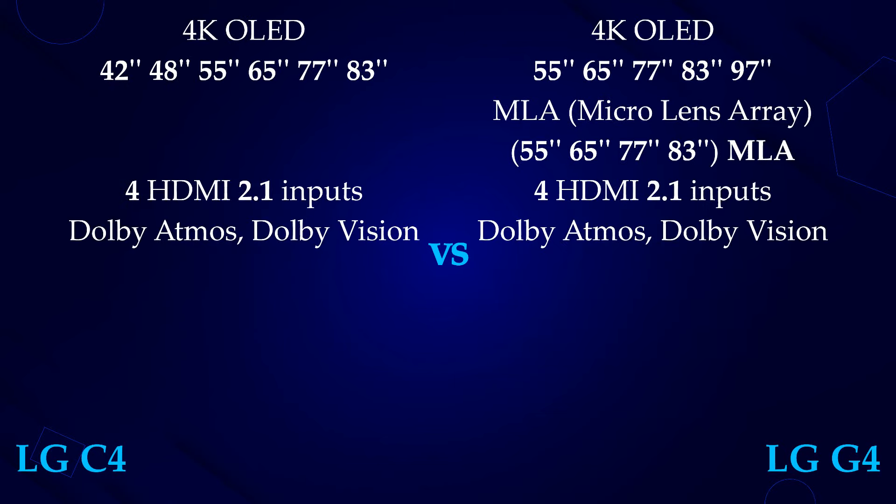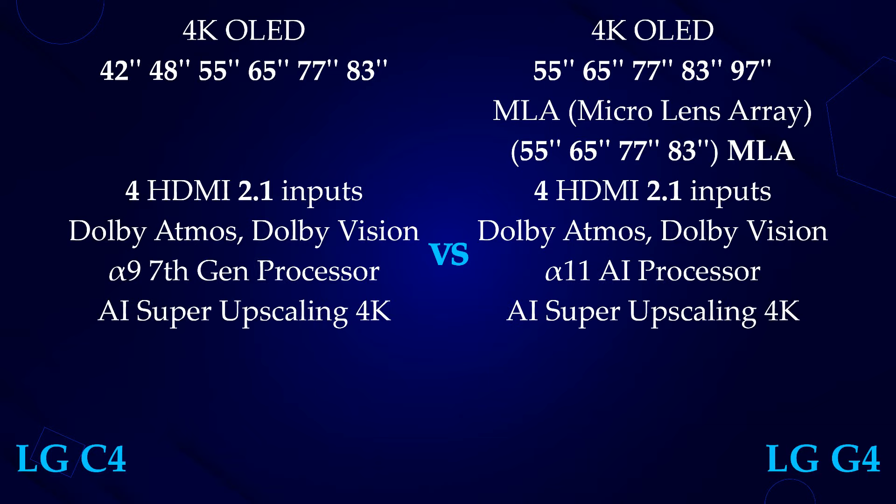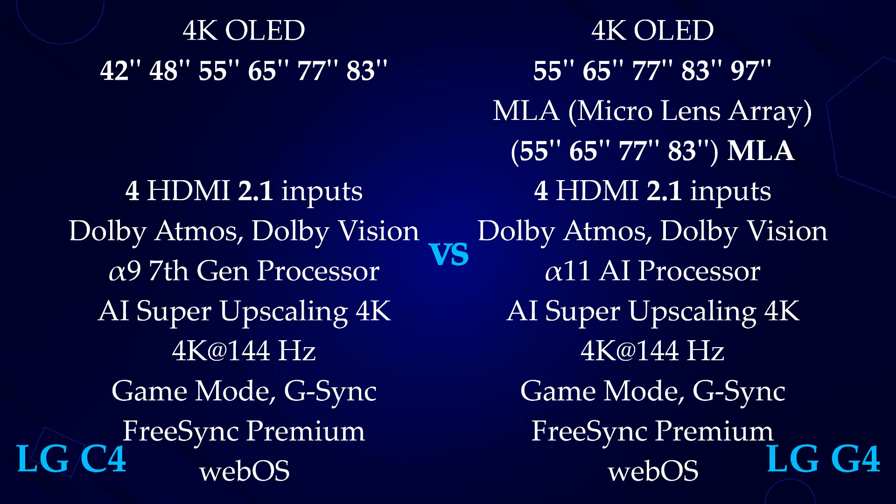We are going to have the same number of HDMI ports in both TVs, along with Dolby Atmos and LG support. The G4 is going to have a completely different but powerful Alpha 11 AI processor, compared to the Alpha 9 7th gen found in the C4.